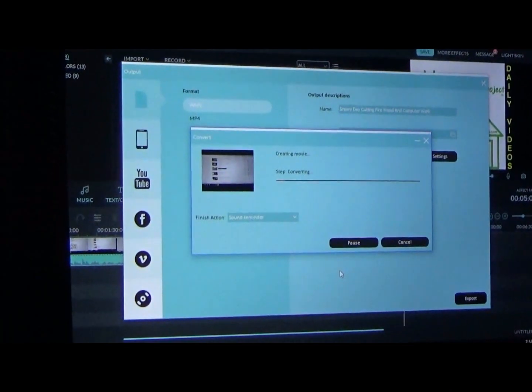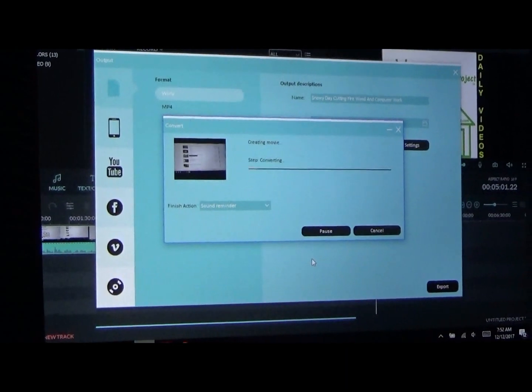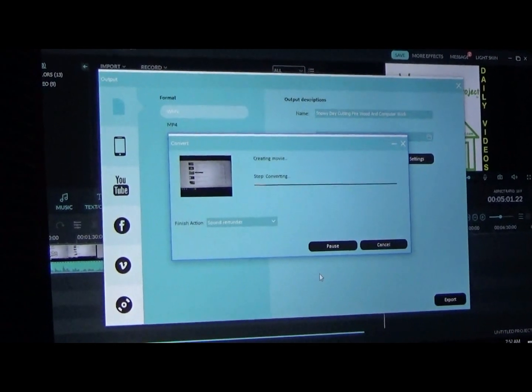It is getting colder and colder instead of warmer as the day progresses — and it's only been an hour. I've processed the video and it's saving right now. I use Wondershare Filmora, and I just finished processing the day's video this morning. I'm hoping to get that up live to you right away.